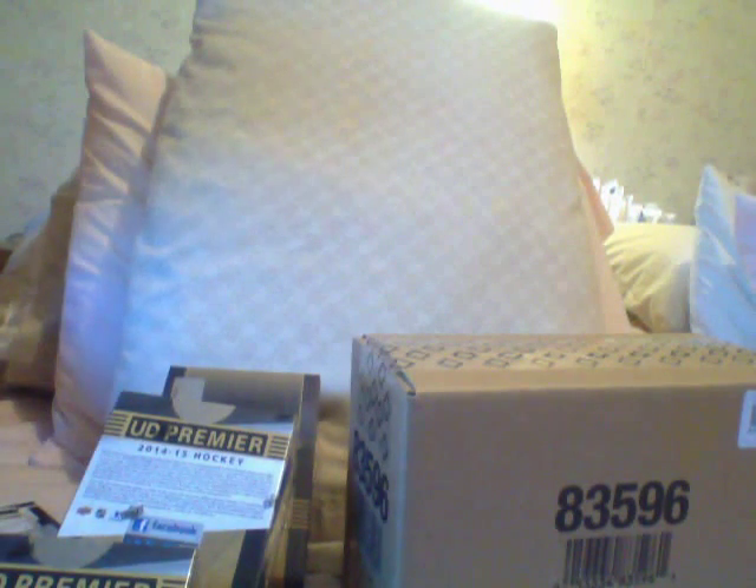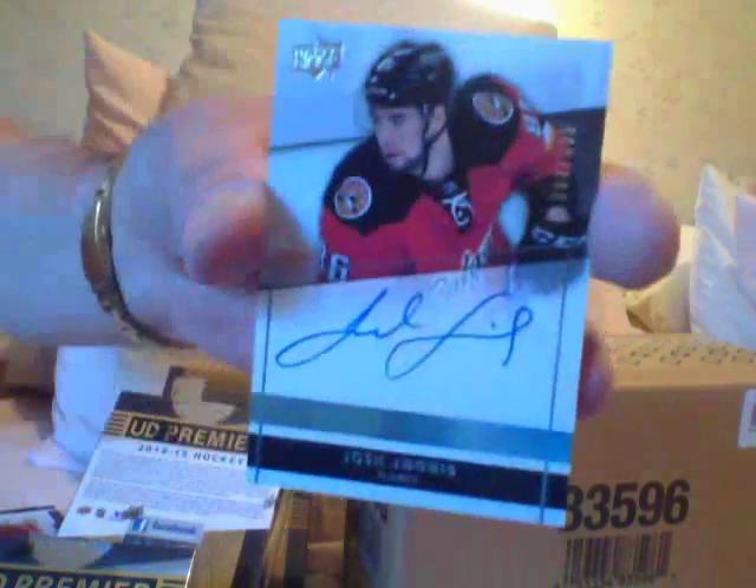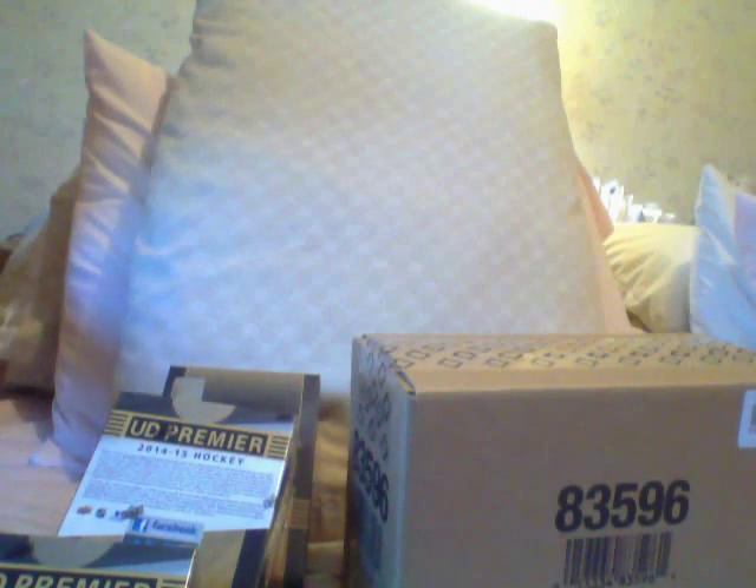Here's a dual jersey of Ryan Johansson and Brandon Dubinsky. Here is an autograph of Josh Jogras. And a base card of Kevin Hayes, rookie. So that's nice. Alright guys, that wasn't a bad box. Ciao, bye-bye, thank you.